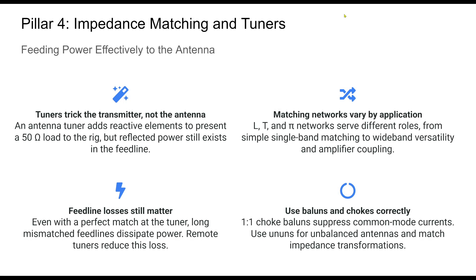Matching impedance is a cornerstone of efficient HF operation, yet it's often misunderstood. The tuner's job is to fool the transmitter into seeing a match, but it doesn't eliminate standing waves or power loss along a mismatched coax. Understanding the characteristics of different tuner types helps you choose wisely. An L network may be more efficient but lacks flexibility, while a T network offers a broader range at the cost of additional loss.